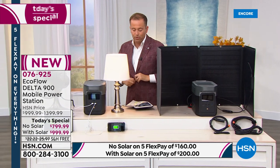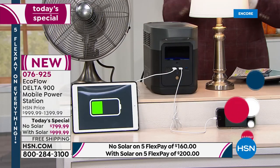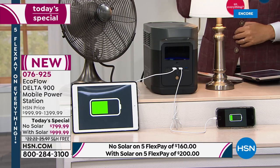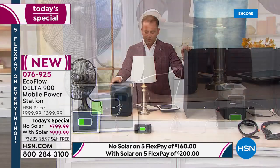You don't have to pay the full amount today. Use flex pay: $200 per month for five months, no interest, no fees, no membership to join. Our team is processing calls as fast as possible — you can also go to hsn.com to place your order.